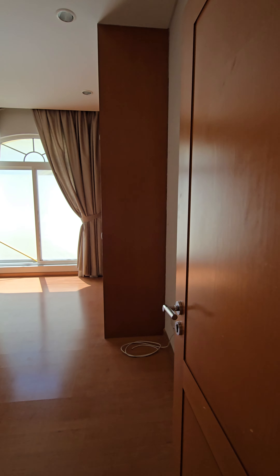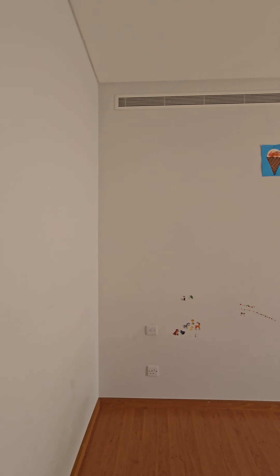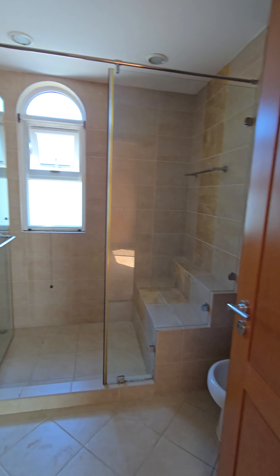One bedroom is here with built-in wardrobes — they will make it completely ready. And here is the bathroom with a standing shower.